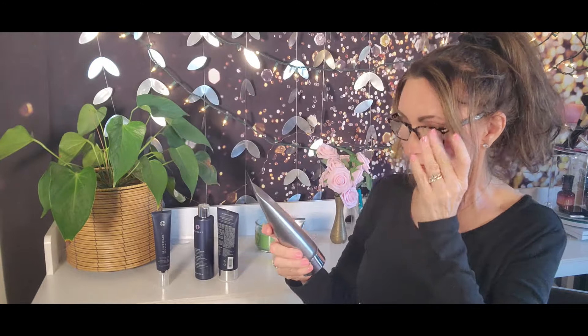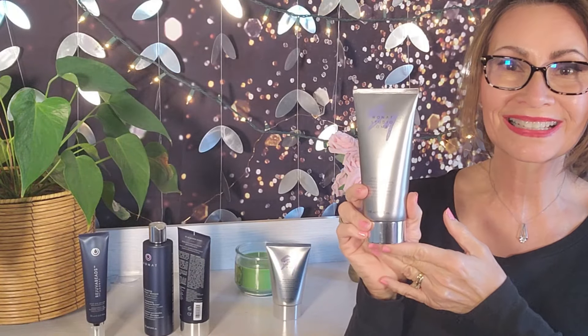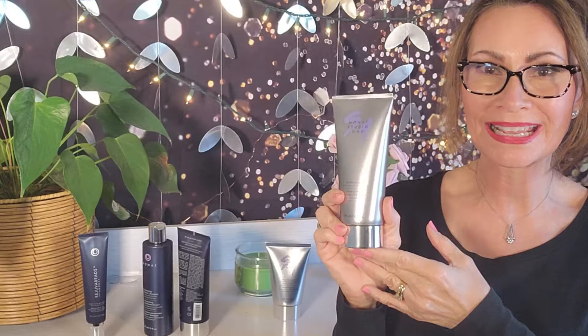MONAT has various options for styling products as well. For instance, I heat style my hair — I always blow dry my hair, I sometimes use a straightener, sometimes I use a curling iron. One of the things that they have, that I actually used the other day even though I usually heat style, is an air dry cream for effortless, heatless styling. So if you're not going to blow dry your hair, this is a product that you would use just for air drying.